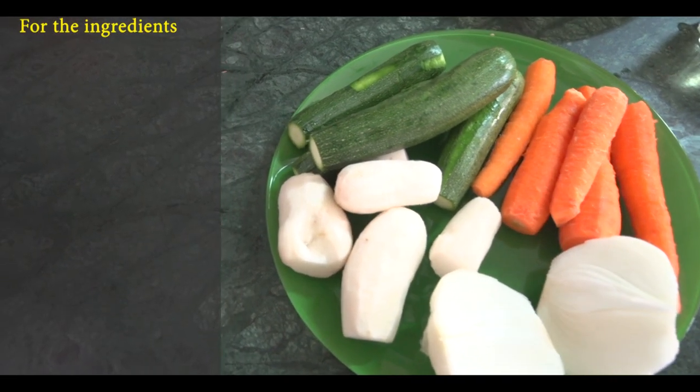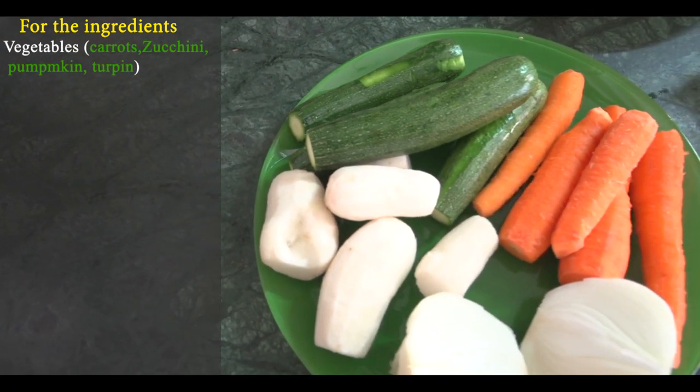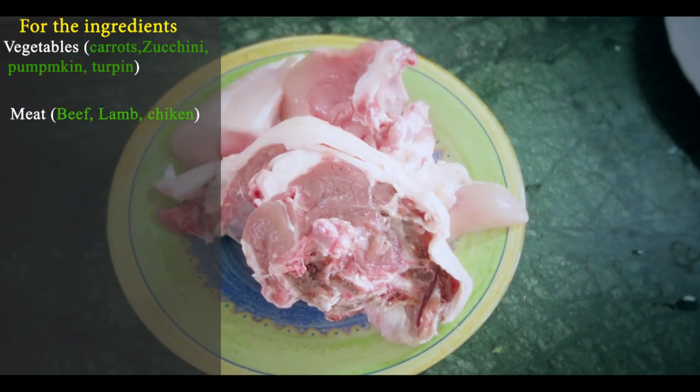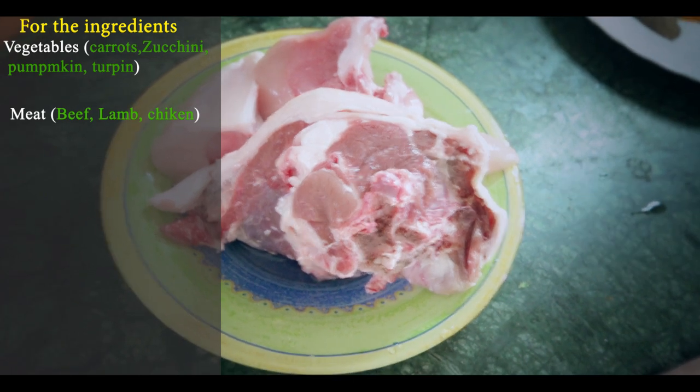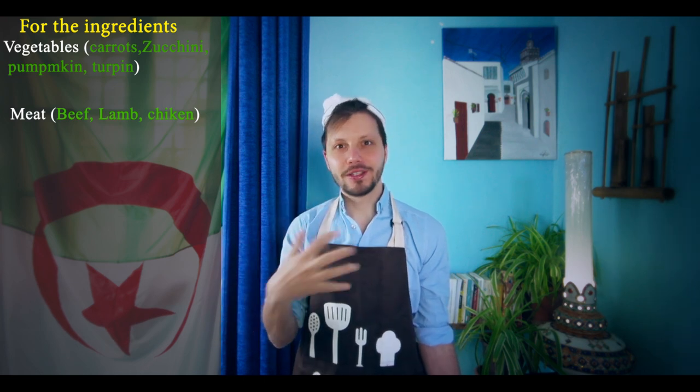Before starting, you need some ingredients and tools to cook traditional couscous. We are cooking here for six people. For the ingredients you need vegetables — you can choose: carrots, courgettes, big onions, potatoes, pumpkin. You're free to use beef, lamb, or chicken. Ask your butcher for meat suitable for couscous, because they know what they're doing — it's their work.